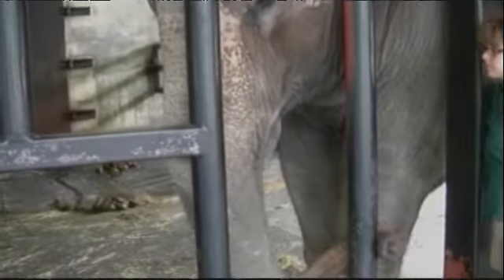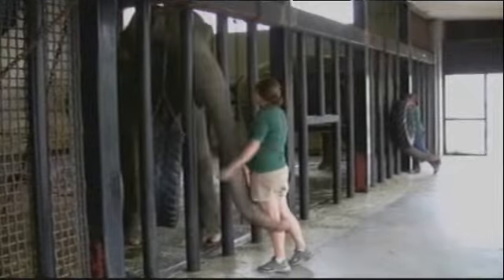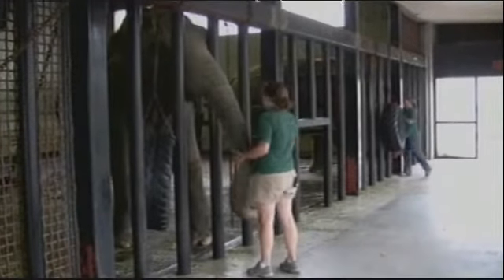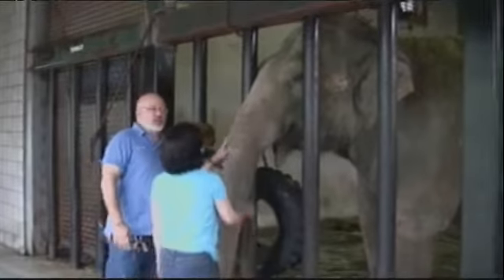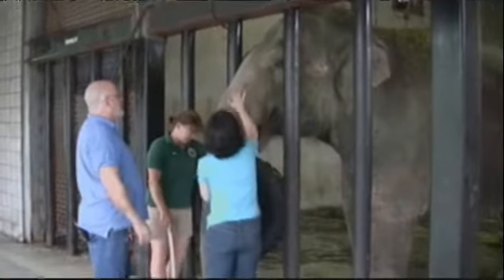The greeting ritual of trumpeting and rumbling and drumming signals the joy of the elephants and the elephant keepers when they are reunited each morning. It's amazing to hear, but we're visiting this early because we're after something else the elephants produce, besides music.